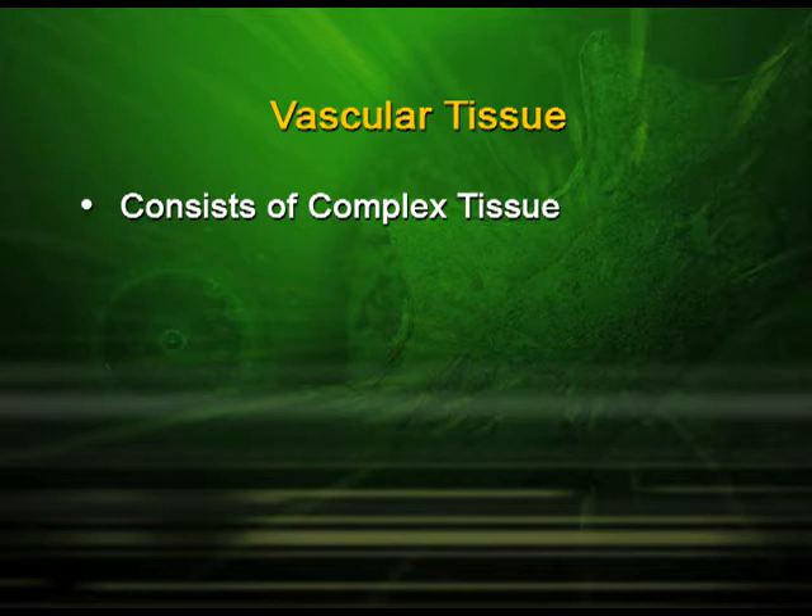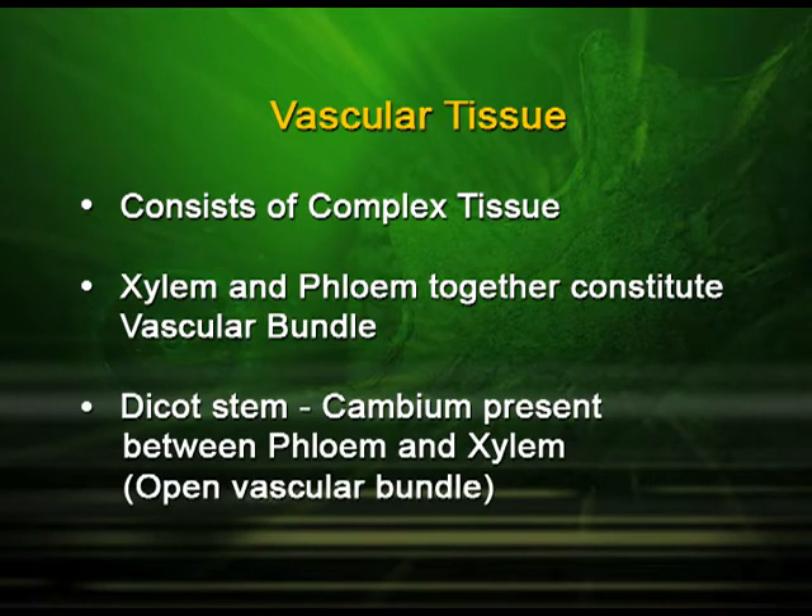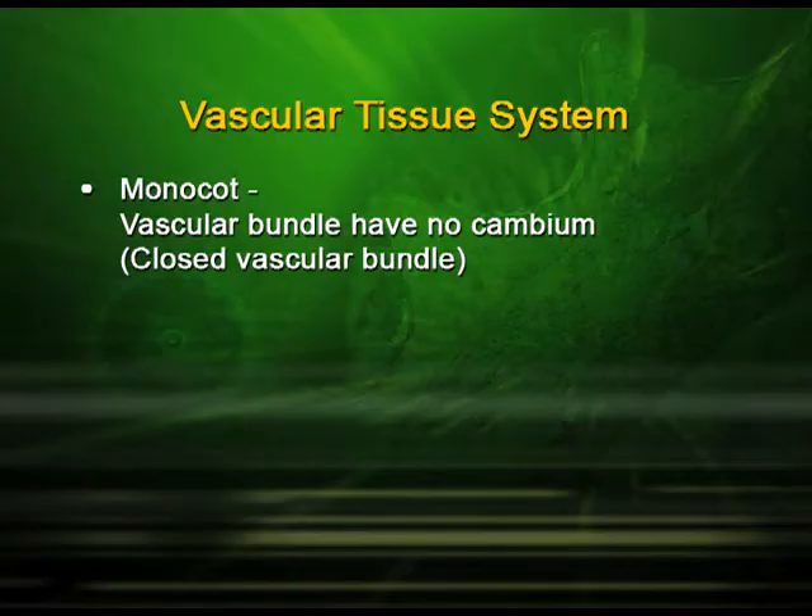The vascular tissue system consists of complex tissues, that is xylem and phloem. A vascular bundle includes xylem and phloem. In a dicot stem, the cambium is present between phloem and xylem; such a type of vascular bundle is known as an open vascular bundle. In monocotyledons, the vascular bundle has no cambium; such a type of arrangement is known as a closed vascular bundle.